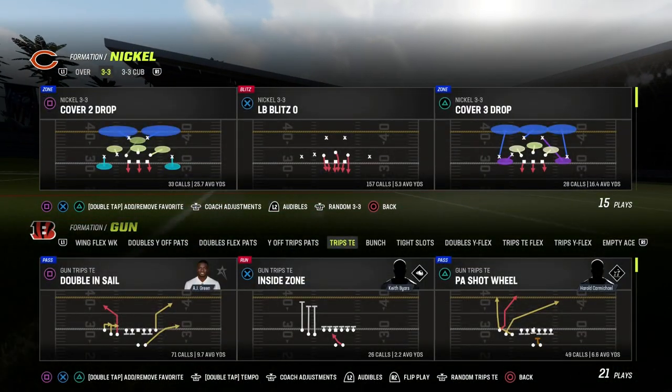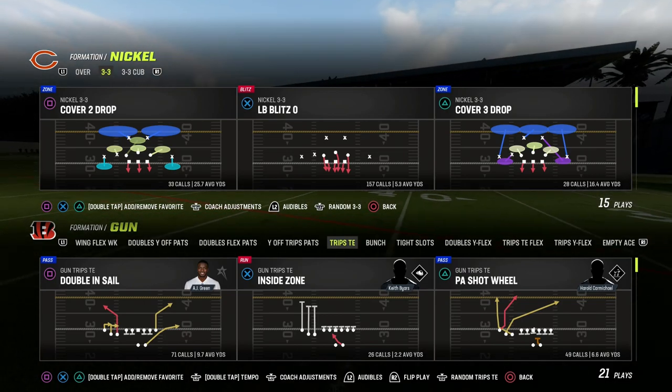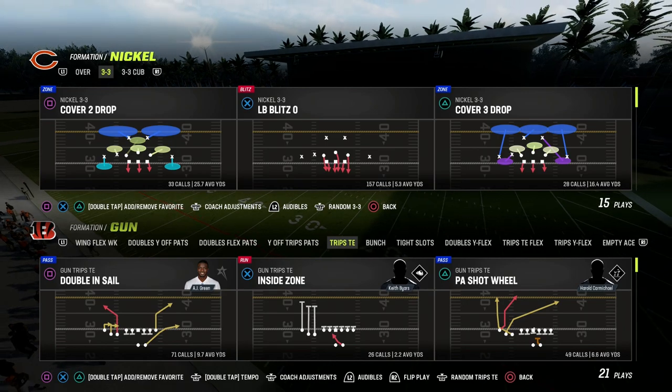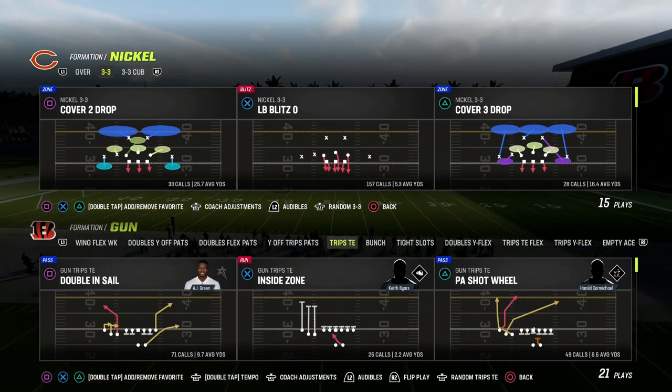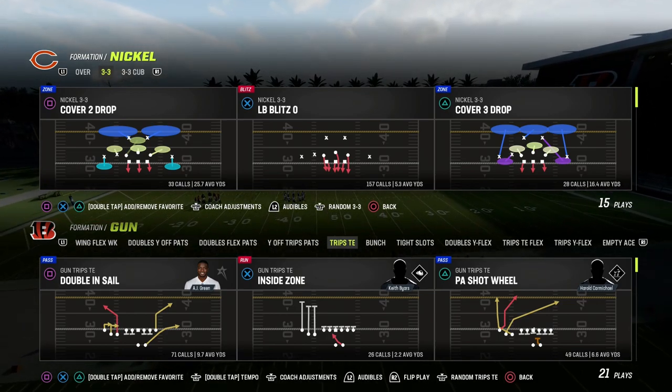In this video, I'm going to be sharing with you how to combine horizontal stretches with man-beating routes to always have an answer for whether the defense is in man coverage, zone coverage, or even match coverage. We're going to be basing this out of the Trips Tied In formation, but you can cross-apply this concept to any formation that you are running.